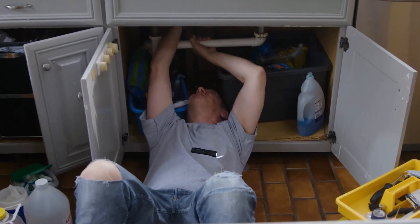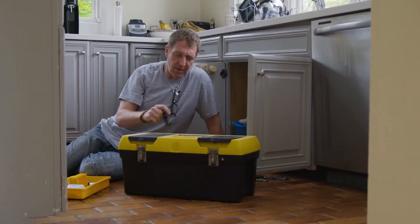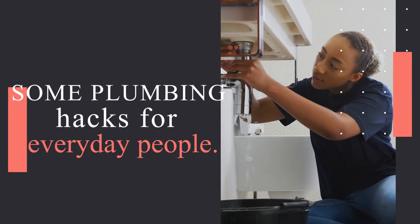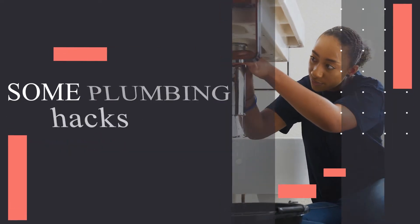Plumbing problems are a pretty common occurrence and something that almost everybody has to deal with at some point in their life. But having to deal with these issues can be a bit confusing at times, so in today's video we're going to go over some plumbing hacks for everyday people.